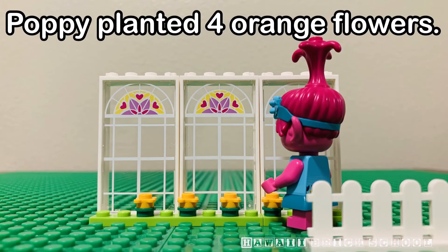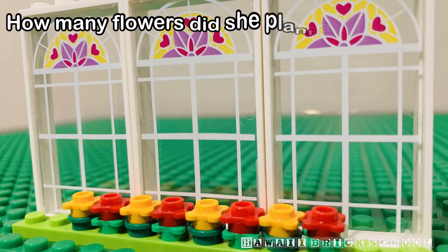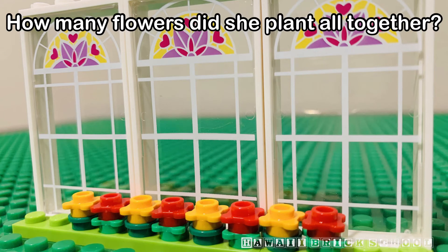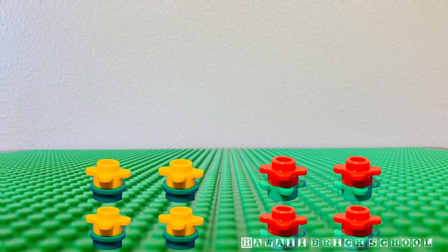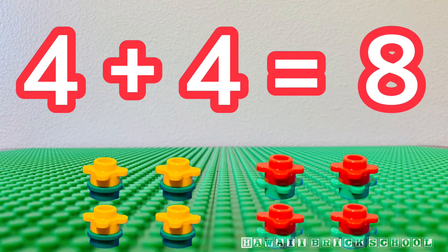Poppy planted four orange flowers. She also planted four red flowers. How many flowers did she plant altogether? Four plus four is... Eight.